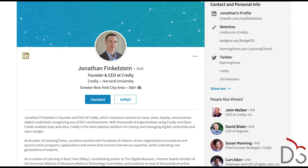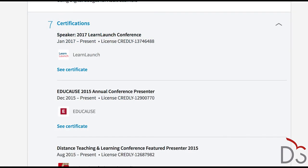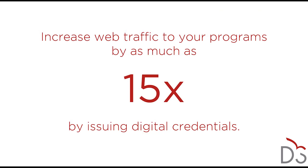Learners who see professional ROI from their educational experiences are significantly more likely to re-enroll. When students share their accomplishments with a clickable credential with their colleagues, friends, and family, the institution gains a new marketing tool. They can link directly back to the relevant program's webpage. In fact, as a result of issuing badges, some institutions using the Credly platform have seen increases of up to 15 times in web traffic to program pages.